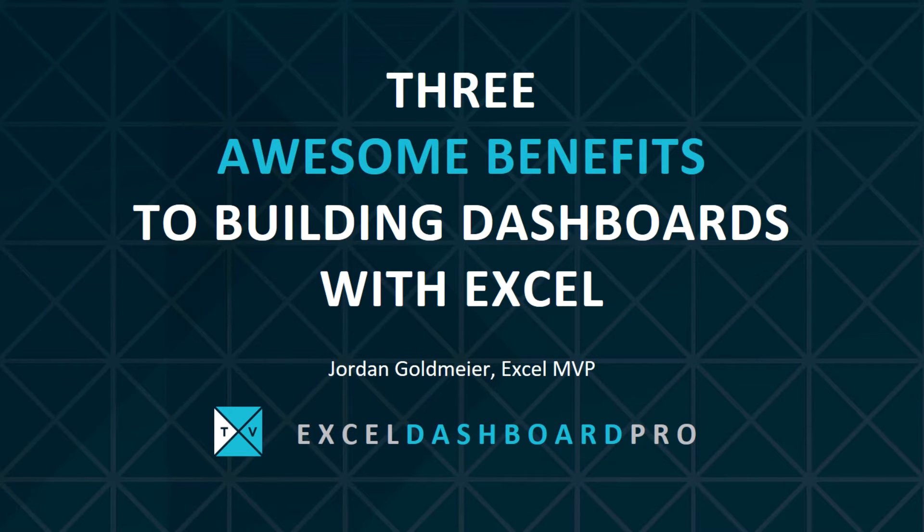Hi there, this is Jordan Goldmire, and I'm here to talk to you about the three amazingly awesome benefits to building dashboards with Microsoft Excel.